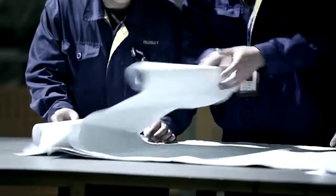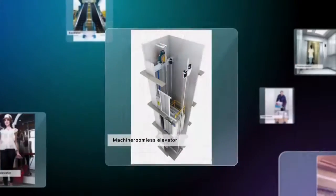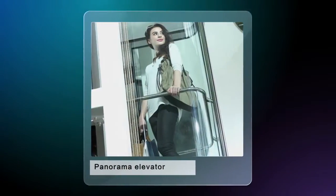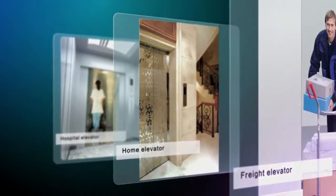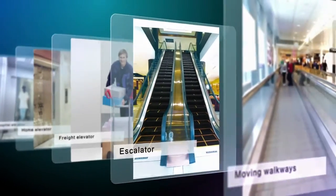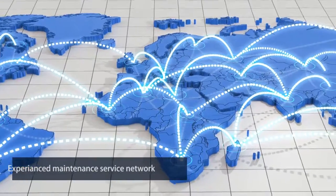The wide VoxLift product range covers machine room elevator, machine room less elevator, fast-speed elevator, panorama elevator, hospital elevator, home elevator, freight elevator, escalator and moving walk. VoxLift service centres provide best after-sale services.